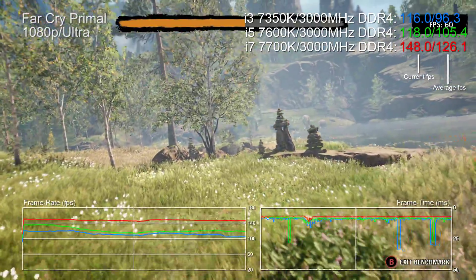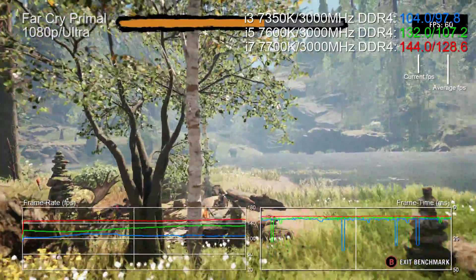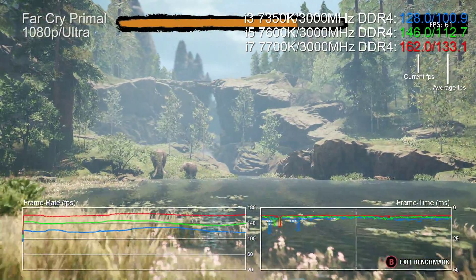Let's start by looking at a game that absolutely loves single-thread performance: Far Cry Primal. Here we're looking at stock performance of the K-series i3, i5, and i7. The i7 is 33% faster than the i3, while the i5 at stock clocks is only 12% faster.